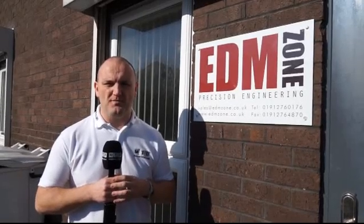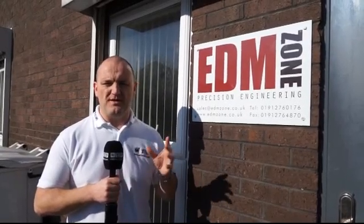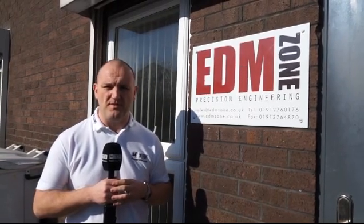I've travelled to the North East today and I'm going to be speaking with Roger Wilson of EDM Zone. He's going to be telling me how Mitsubishi and HK Technology have helped them grow their business.